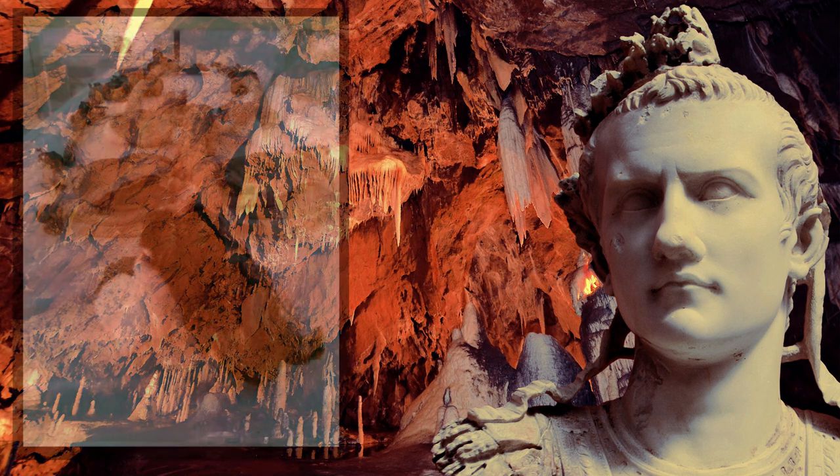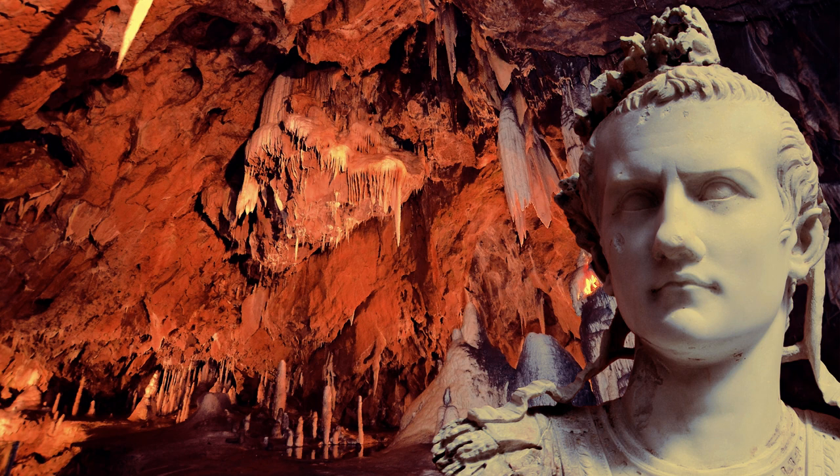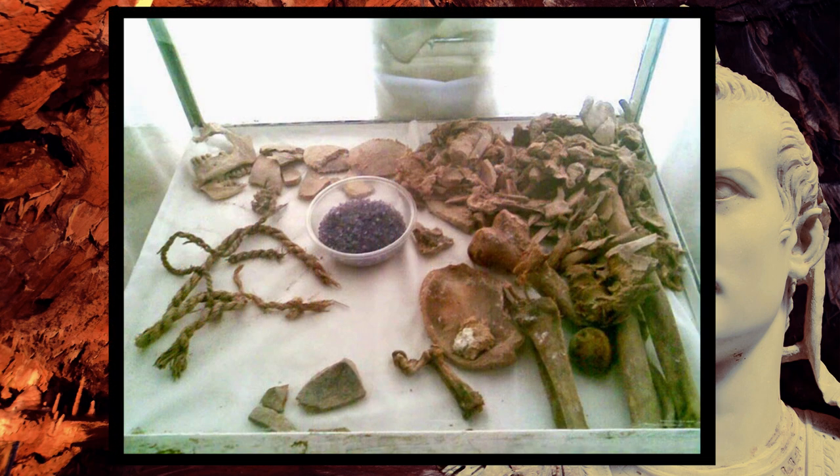Salt Man number two was carbon dated to around 1,550 years ago, which also places him in the Sassanian era. This mummy is on display in the Zanjan Museum. Salt Man numbers three, four, and five were all placed in the Achaemenian period — the first dynasty of the Persian Empire, with the Sassanian dynasty following afterward. Salt Man number three was carbon dated to around 2,337 years ago, number four to around 2,301 years ago, and number five to around 2,286 years ago. Salt Man number three is in poor condition.